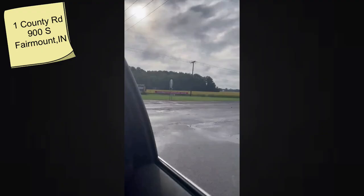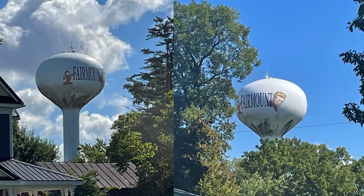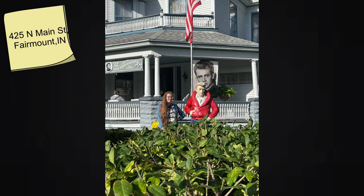In September of last year, I went to the James Dean Festival in Fairmount, Indiana. It lasts for four days, and they have many fun activities planned, like a car show, parade, and screening of his movies.